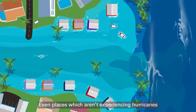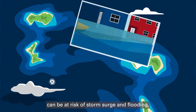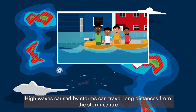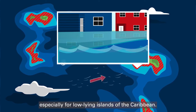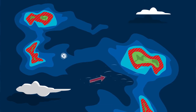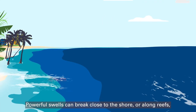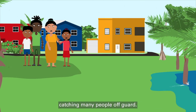Even places which aren't experiencing hurricanes can be at risk of storm surge and flooding. High waves caused by storms can travel long distances from the storm center and may affect faraway shores, especially for low-lying islands of the Caribbean. Powerful swells can break close to the shore or long reefs, pushing water onto land, catching many people off guard.